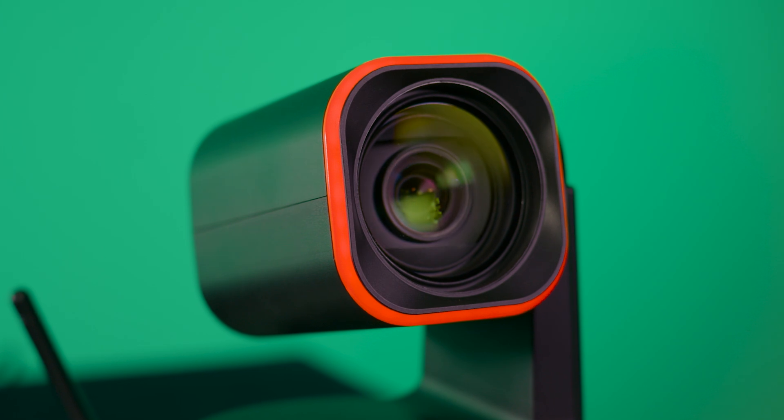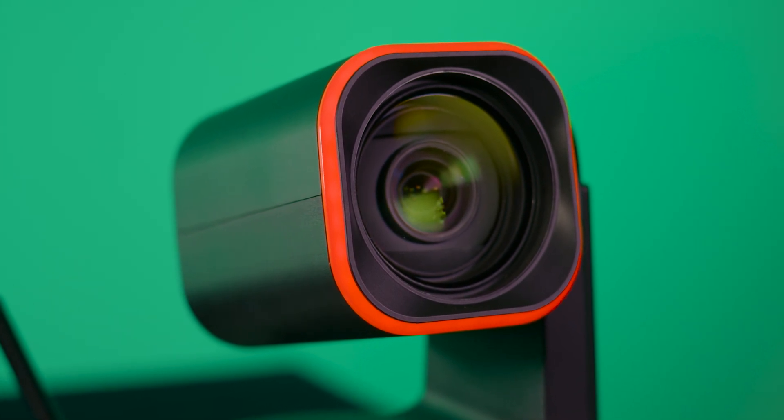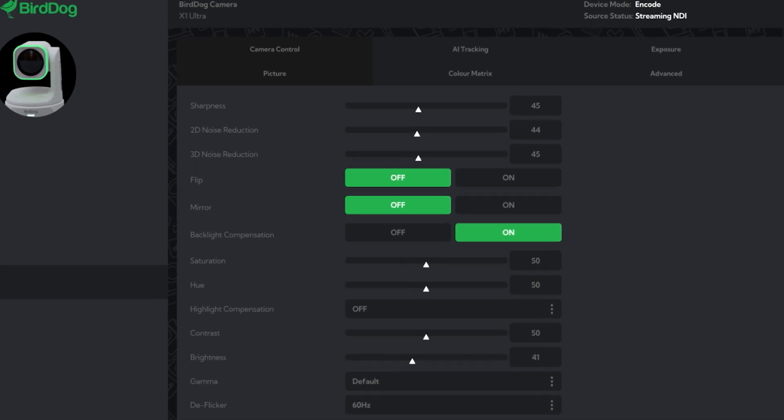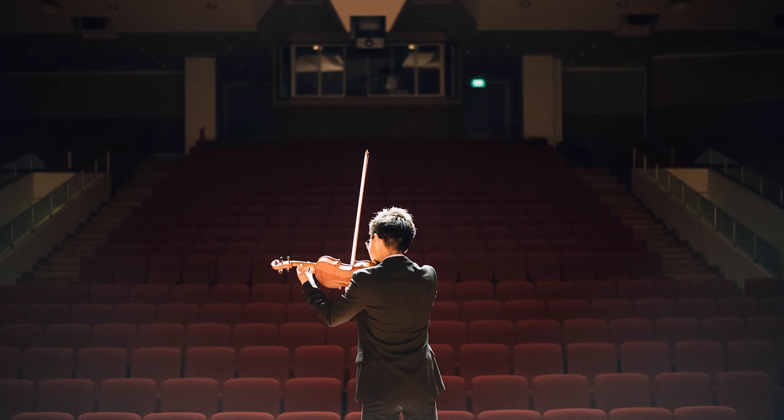The X1 Ultra's 12x optical zoom performs exceptionally well even in low light conditions. Combine that with active noise reduction and your shots will shine, whether you're in a dimly lit auditorium or in a studio.